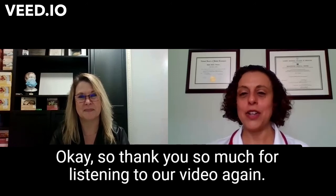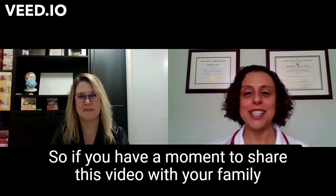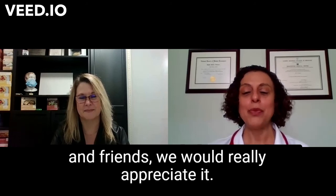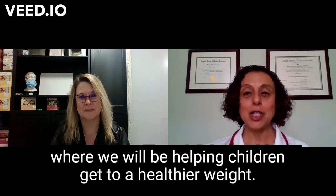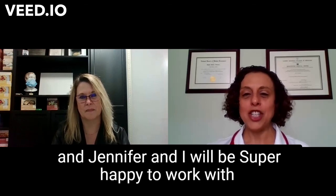Thank you so much for watching our video. We do not want to be the world's best kept secret, so if you have a moment to share this video with your family and friends, we would really appreciate it. If you'd like to send us an email, we'll put you on our email list. We will be opening our wellness center soon to help children get to a healthier weight. The email address is np@progressivepediatrics.com. Jennifer and I will be super happy to work with you and your children. Have a great day.